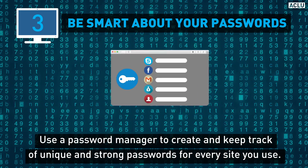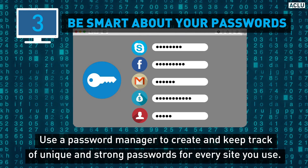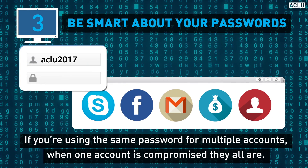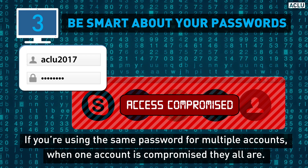And please use a password manager to create and keep track of unique and strong passwords for every site you use. Because if you're using the same password for multiple accounts, when one account is compromised, they all are.